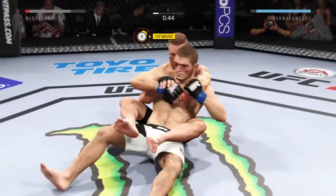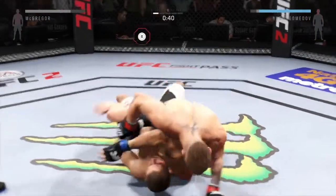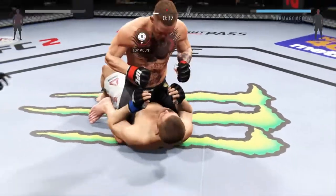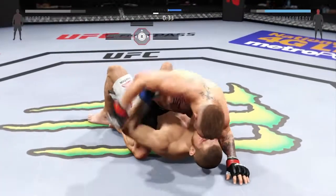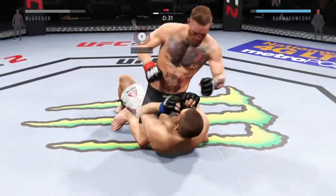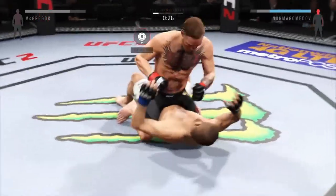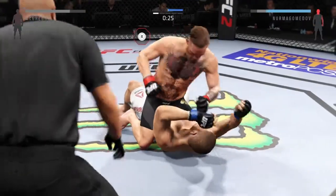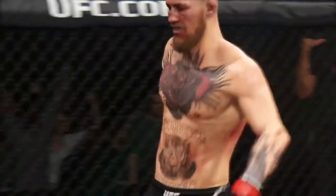45 seconds. Look at that transition. Big right hand clipped him. Big right hand. This is ugly. Big shot from the top. That's it. That's it. The fight is over. TKO victory. He was not intelligently defending himself. Too many big shots got through. And that's the end of the fight.